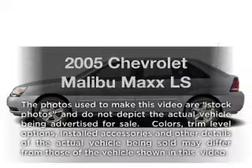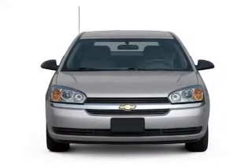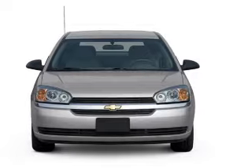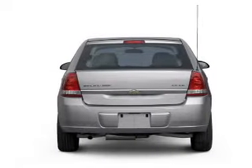Get noticed in this 2005 Chevrolet Malibu Maxx. If you're looking for a first-rate auto, this one could be yours today. With a solid six-cylinder engine connected to a smooth shifting automatic transmission,